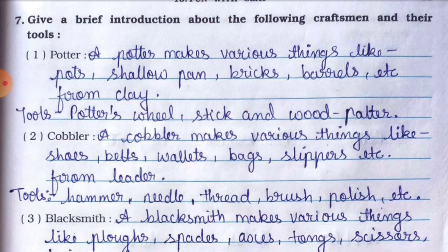Tools used by a potter: potter's wheel, stick to rotate the potter's wheel, and a wood peltor to shape the pots. Ye saare cheeze potter use karta hai pots aur dusri cheeze banane ke liye.